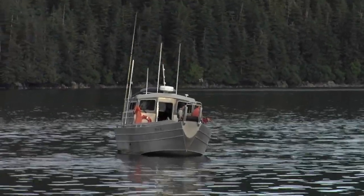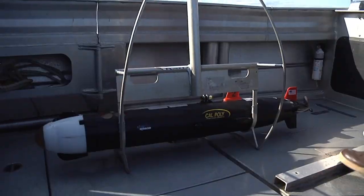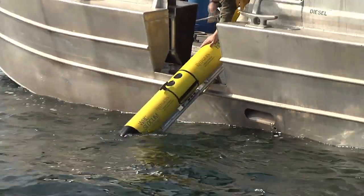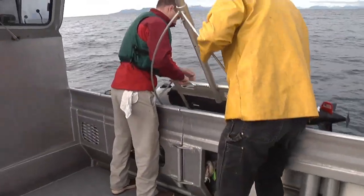We have a boat that's carrying an autonomous underwater vehicle. Actually, there's two of them in the field right now. One was put in at the very beginning of the experiment and we'll pick it up at the very end of the experiment. The other one we send out on a daily basis.